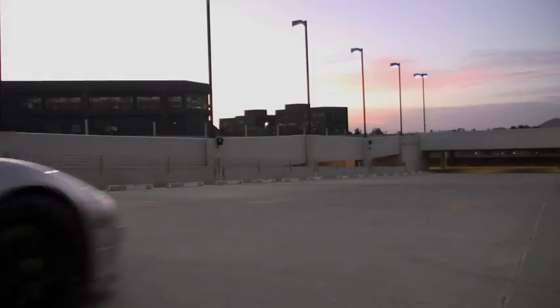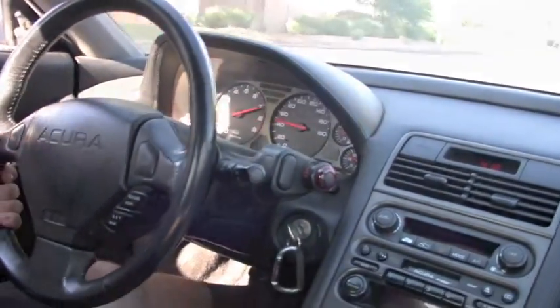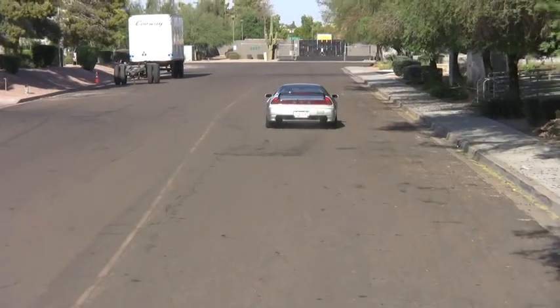Whether you're wanting to turbocharge your factory engine or build a wild 600 horsepower NSX, our scalable system is designed to be a reliable, high-performance, factory-quality turbocharger system fitting to the quality and balance that the NSX is known for.